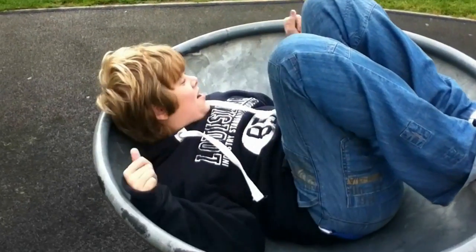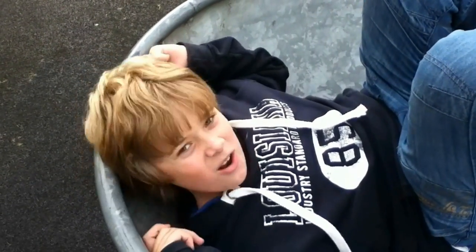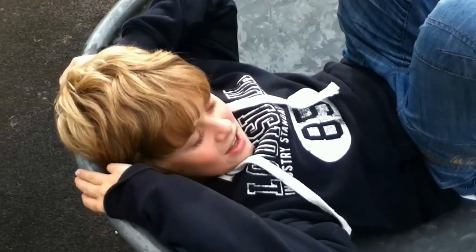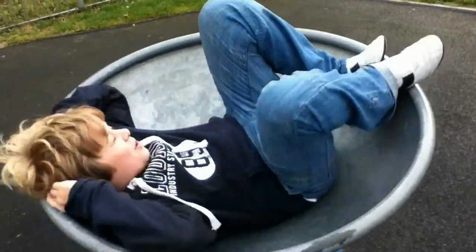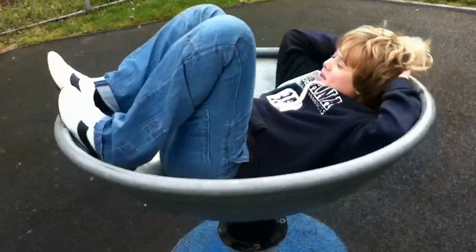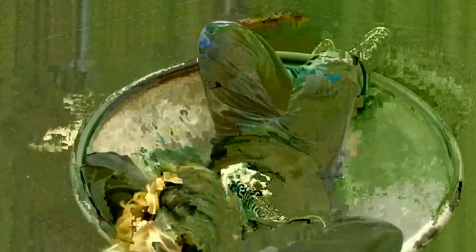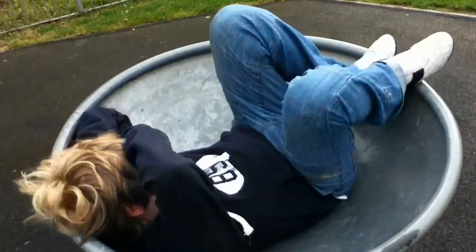This is known as centripetal force. Now I am in this bowl and I'm going to get my best friend George to spin me around, and I'll see what kind of forces I encounter. I'm getting quite dizzy now, but it's very, very hard to move my head up. That's because I'm being exerted on by centripetal force. This is pushing me towards the outside of the circle and is making me really, really dizzy.